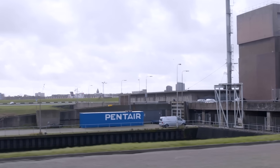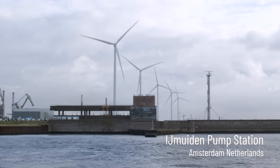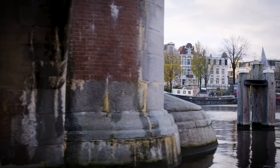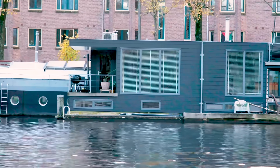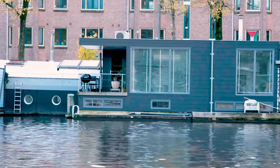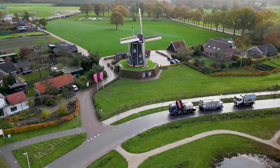We're near Amsterdam, on the west shore of the Netherlands, at the largest pumping station in Europe. If this pumping station wasn't working, there would be flooding in the Netherlands. It would be an issue for people's homes, for companies, for roads, for the complete infrastructure.